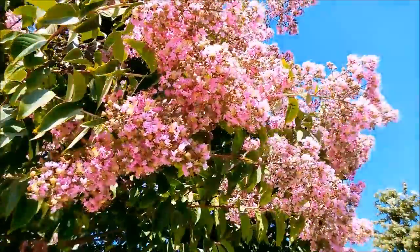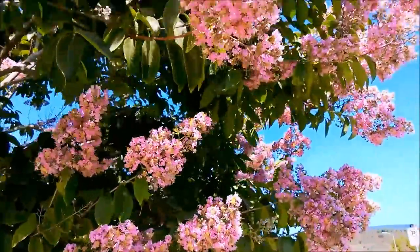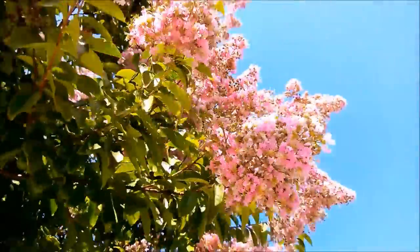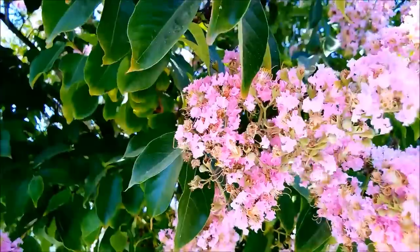I've been yearning to get some good crepe myrtle footage over the last few weeks, almost two months. But for one reason or another, I've always been busy, or the weather was bad — there was a marine layer coming in almost every weekend for a while. And here we finally are.